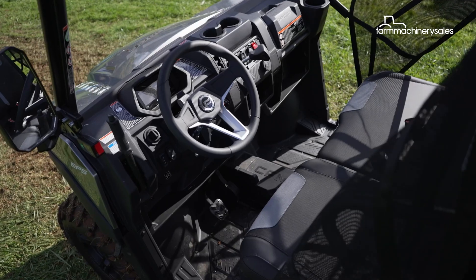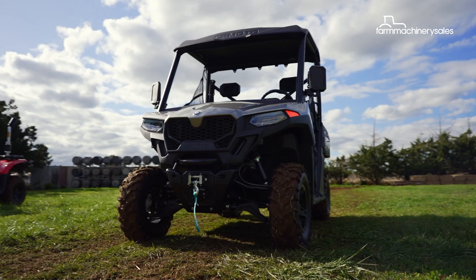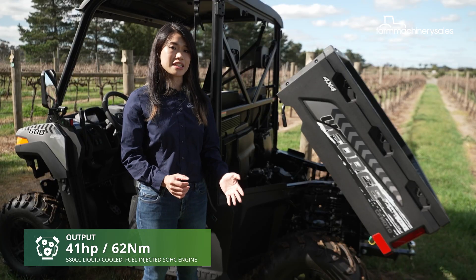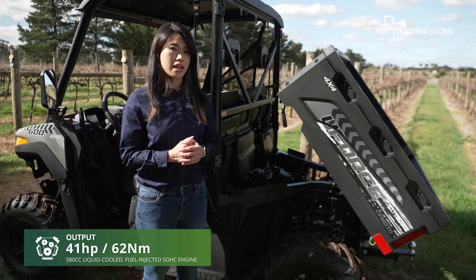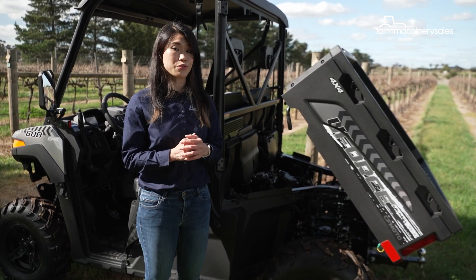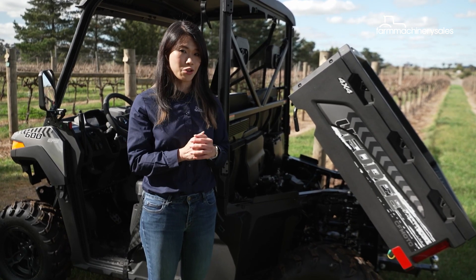The U4 600 is over 40kg lighter than its predecessor, enhancing its speed and manoeuvrability significantly. A 580cc liquid-cooled, fuel-injected engine provides 41hp and 62Nm of torque — another step-up from its predecessor in terms of power, according to CFMoto.